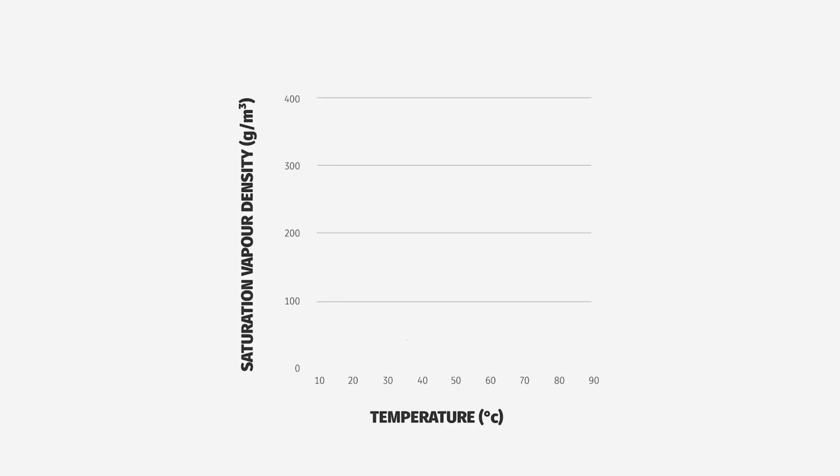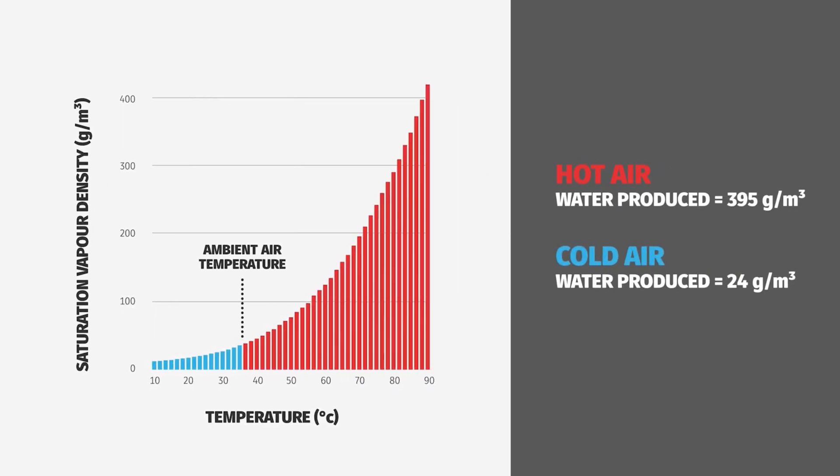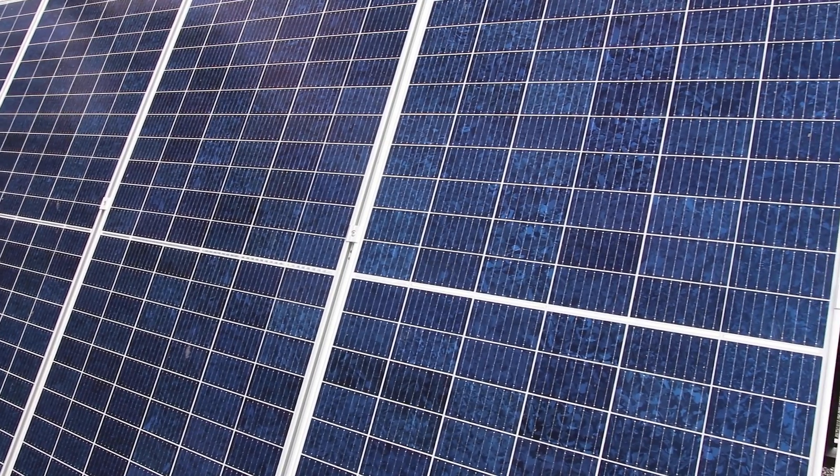The primary energy consumption of the Hydro Harvester is attributed to the desorption phase, during which moisture is drawn out of the desiccant, creating a hot fog that can then be condensed. Future opportunities involve utilising waste heat and solar energy, so that we can reduce our reliance on the electricity grid.